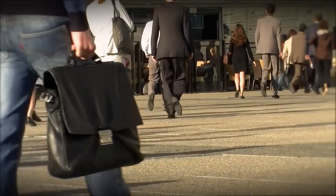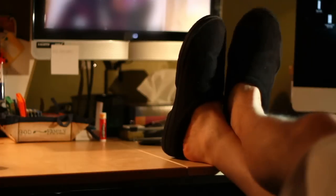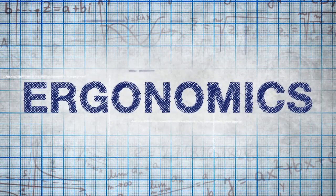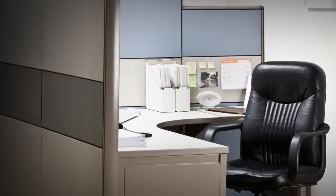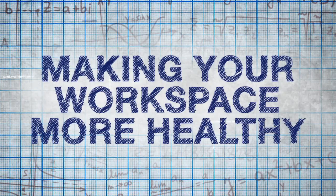You wind up spending most of your waking day at work, so why don't you get comfortable? We're talking about workplace ergonomics — the science of designing equipment and workspaces to accommodate the human body. Ergonomics are meant to reduce injuries like those caused by repetitive motions. Here are a few things to consider when making your workspace more healthy.